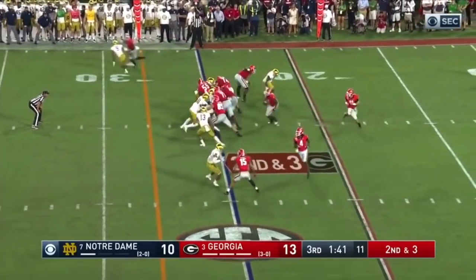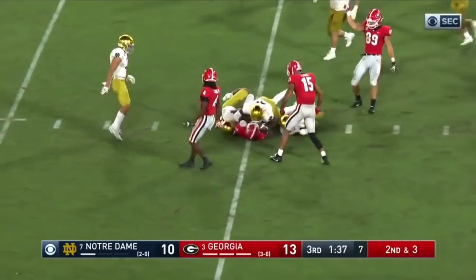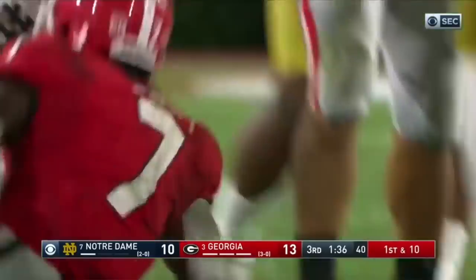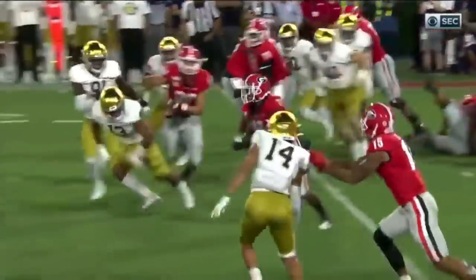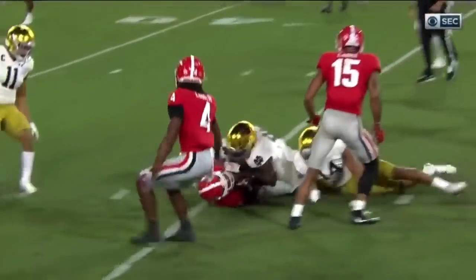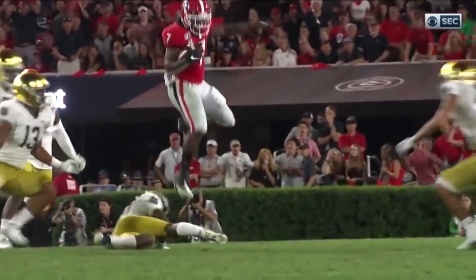James Cook in motion — he fakes the handoff and here's Swift, and a hurdle into the secondary for DeAndre Swift, and another first down. Georgia win right over number 20. Barely broke stride. I don't know if he was a hurdler in high school, but he could have been.